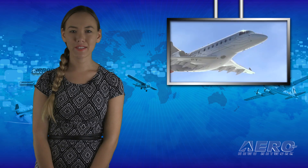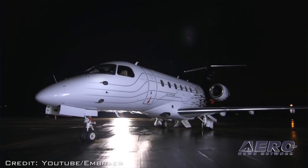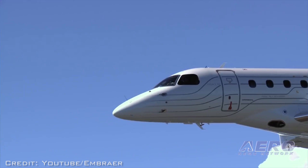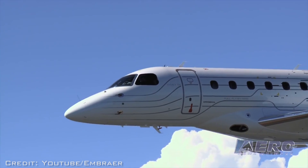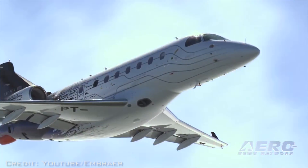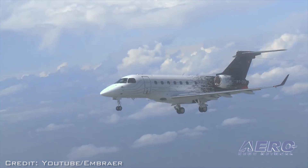The first Legacy 500 mid-sized business jet assembled at Embraer's industrial facilities in Melbourne, Florida has flown for the first time — just eight months after the first Legacy 450 mid-light jet assembled in Melbourne took flight. The aircraft performed as expected and all flight test procedures were successfully completed.